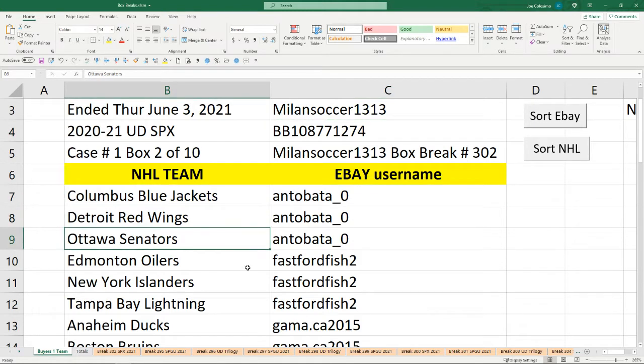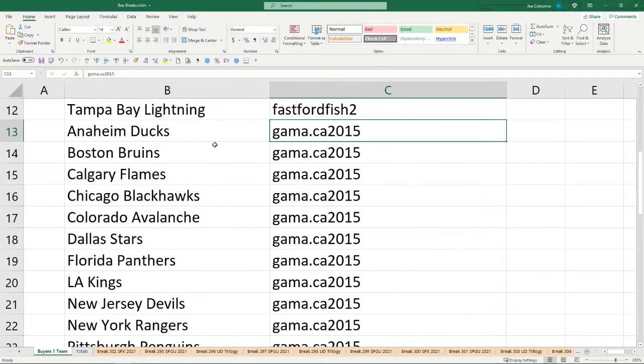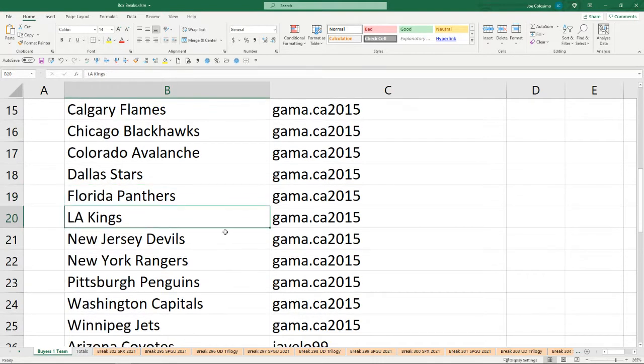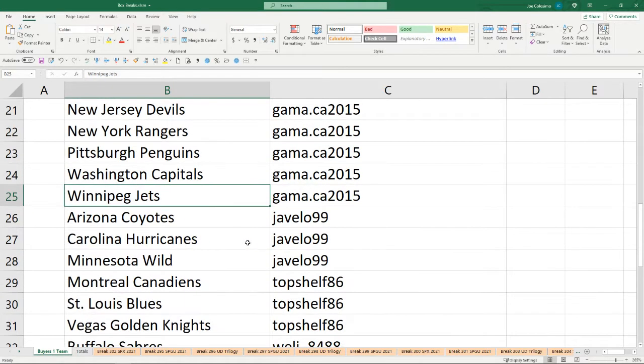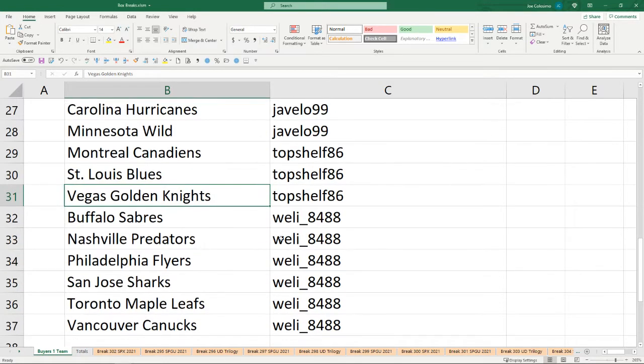Antobata owns the Jackets, the Wings and the Senators. Fast Forward Fish owns the Oilers, the Islanders and the Lightning. Gamma 2015 has the Ducks, the Bruins, the Flames, the Chicago Blackhawks, the Colorado Avalanche, the Dallas Stars, the Florida Panthers, the LA Kings, the Devils, the Rangers, the Penguins, the Washington Capitals and the Winnipeg Jets. Javello 99 has the Coyotes, the Hurricanes and the Wild. Top Shelf has the Canadiens, the Blues and the Knights. And rounding us out, Welly 8488 has the Sabres, the Predators, the Flyers, the Sharks, the Leafs and the Vancouver Canucks.